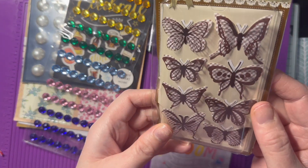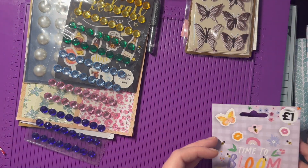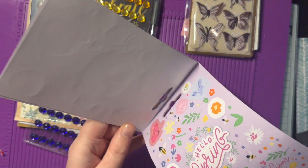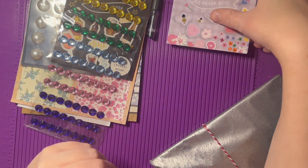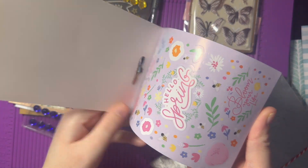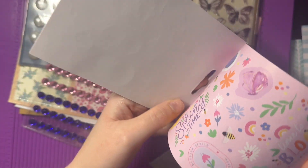And then we've got some little butterfly stickers and a Time to Bloom sticker book. These will all get used loads as well. My camera ran out of space so I had to delete some stuff, but I think I was just flicking through the sticker book when it stopped recording — there are just some really cute stickers in there.